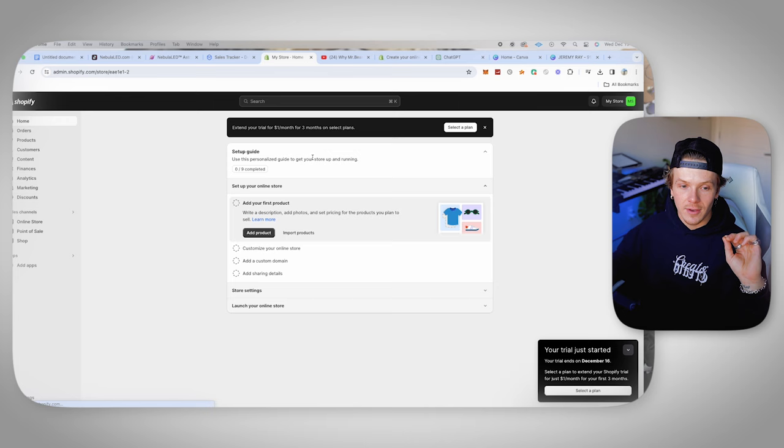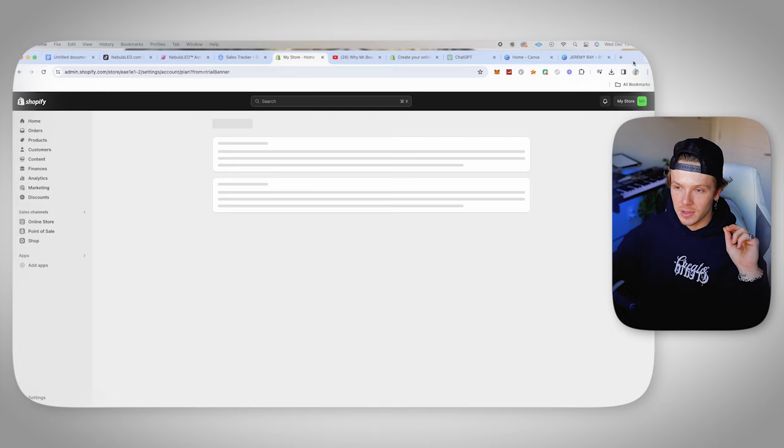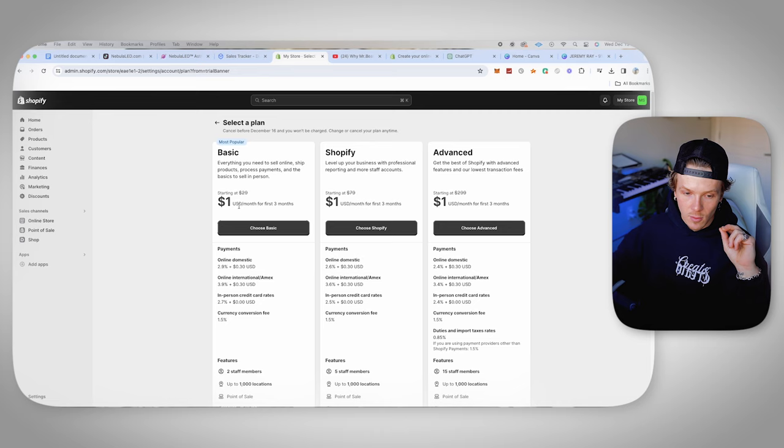The next thing you're going to want to do once you're inside Shopify is click select a plan and select the basic plan. You want to select this one because it gives you $1 for the first three months, and then after that it's $29, which is a great deal. All you really need is the basic plan. If you don't choose a plan, you're not going to be able to make your store live — it won't charge you today, you still have a three day free trial, but make sure you at least select it so we can make your store live in the end.